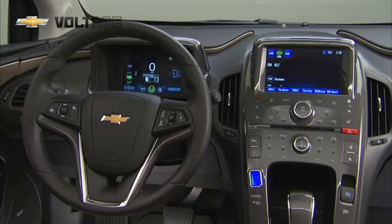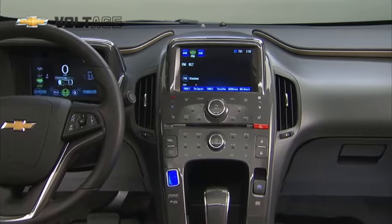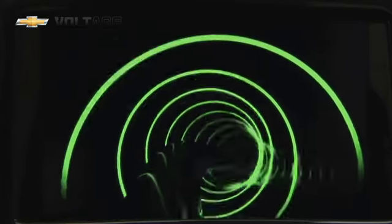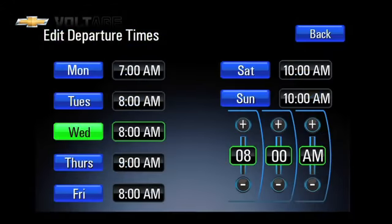Another way to check the status of your charge is to open the driver's door and view the information on the cluster display. You can use the center stack 7 inch LCD touch screen to set up your charging preferences. There's even a mode where the Volt will calculate the best charging start time based on utility rate schedules and preferences, in addition to when you plan to depart.